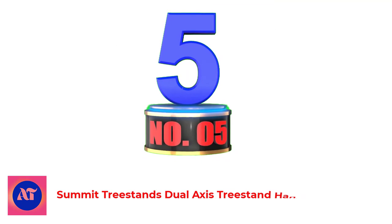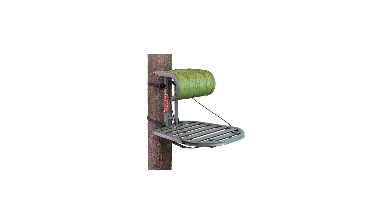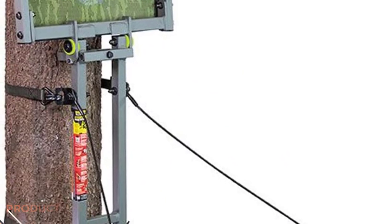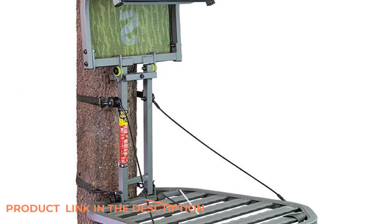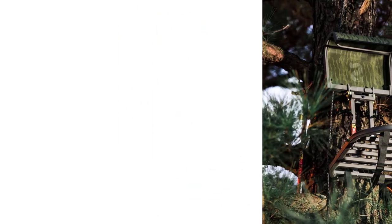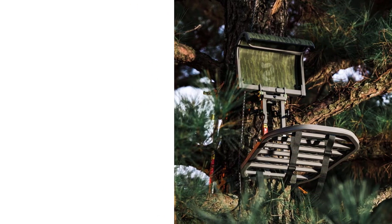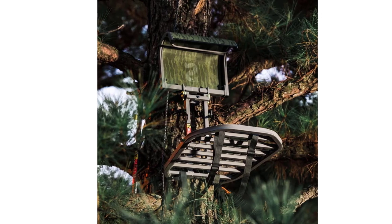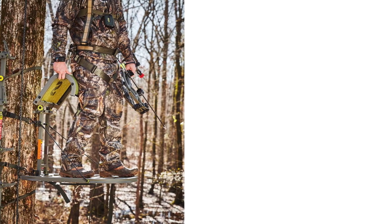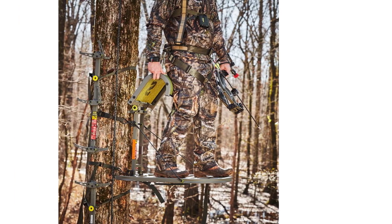Number 5: Summit Tree Stands Dual Axis Hang-On Tree Stand. We were impressed with the entire field of tree stands, but the one that stood out as the best was the Summit Dual Axis. We found the stand easy to hang with the two included ratchet straps. It was fairly quiet during setup, with the only real noise coming from the ratchets. It was silent once on the tree thanks to a few smart features. Each connection point has Teflon washers, so you'll never have to worry about an ill-timed squeak blowing your hunt. Summit's dead metal sound deadening technology fills portions of the stand with expanding foam.